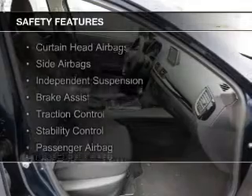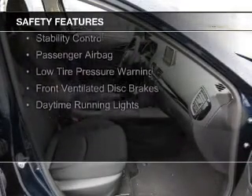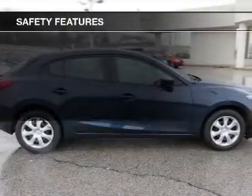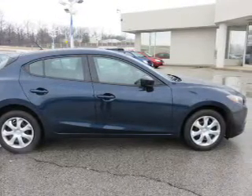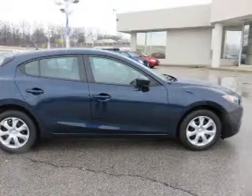Safety was made a priority with these features: curtain head airbags, side airbags, independent suspension, brake assist, traction control, stability control, a passenger airbag, low tire pressure warning, front ventilated disc brakes, and daytime running lights. Great quality at a great price. Call or click to contact us today.